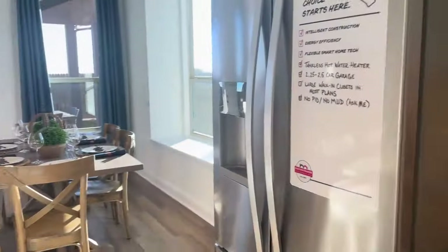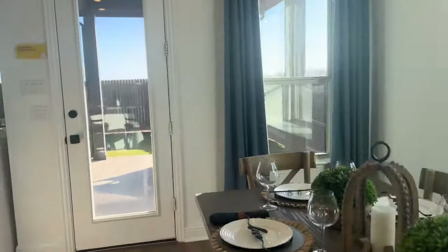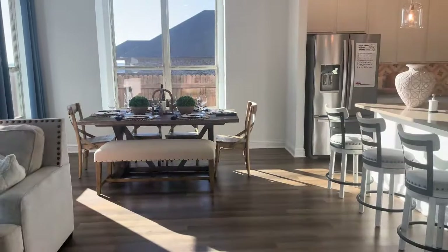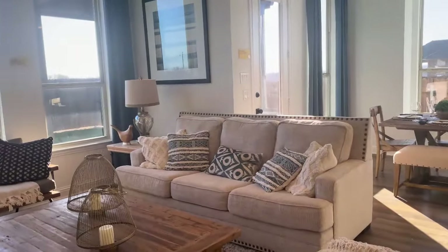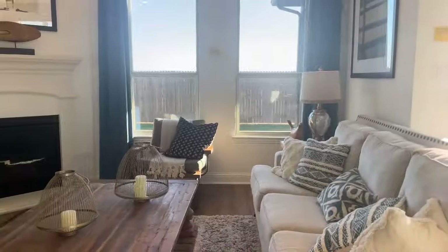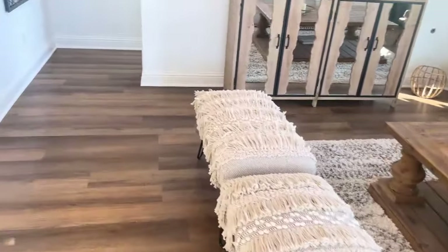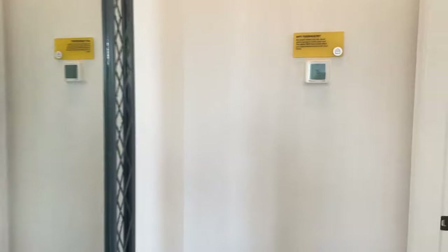So then that leads into your little eat-in dining area. The sun is really strong today, but here's your cute dining area — a full section where you can have a dining room table and then your living room space, which could fit two pieces or a sectional depending on your preferences. The steps to head upstairs are right here.